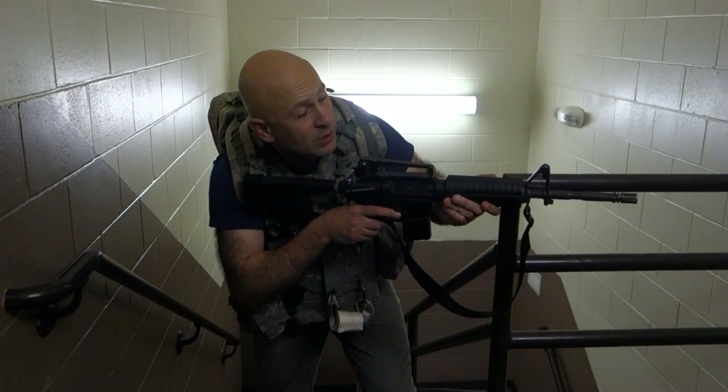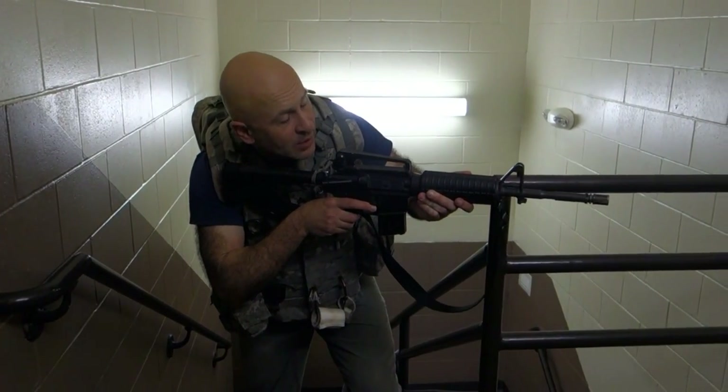Hey, can you hear me? Crawl towards us. Crawl towards us. Can you? I'm stuck. Okay, we're gonna come help you.